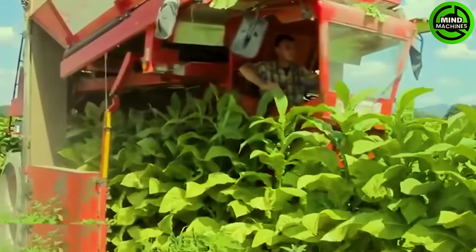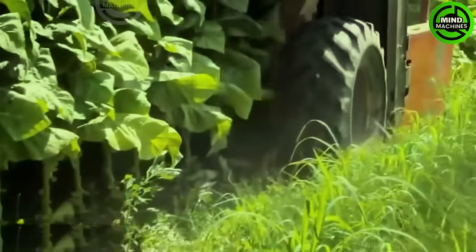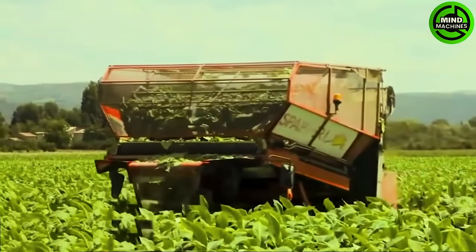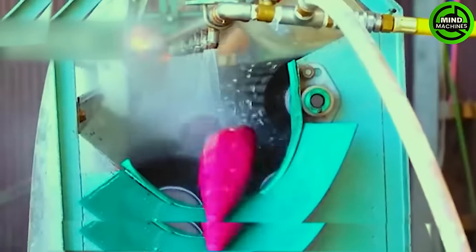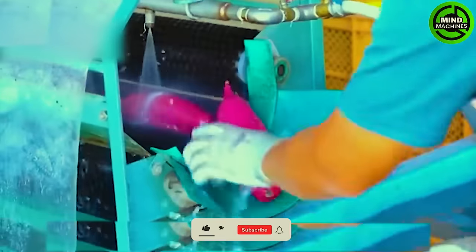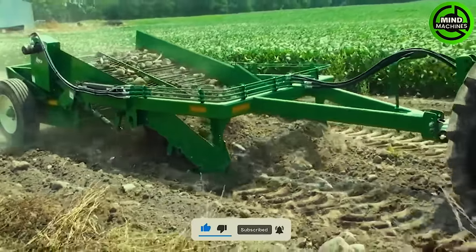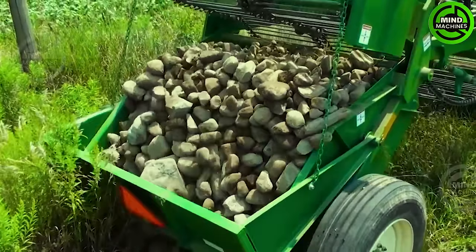The agriculture machine we're witnessing is designed to selectively harvest the lower leaves of plants — its precision ensures that not a single leaf is crushed. The sweet potatoes are passed through flames to burn off any remaining roots and are then washed clean. Meanwhile, another machine removes hidden rocks from underground to facilitate farming.